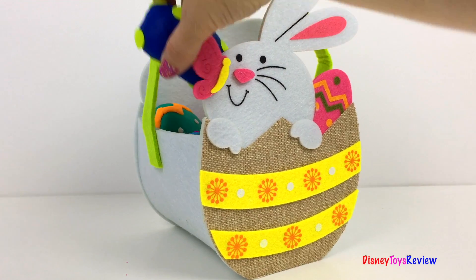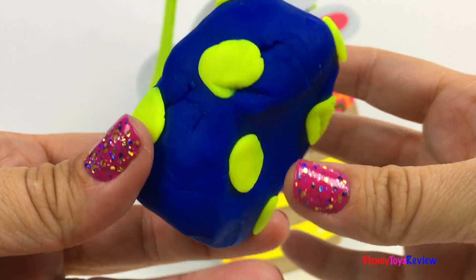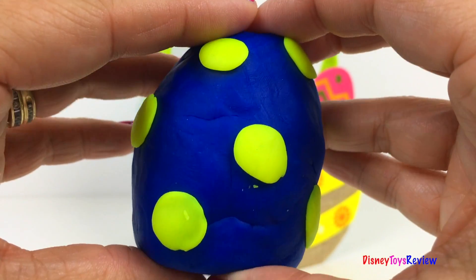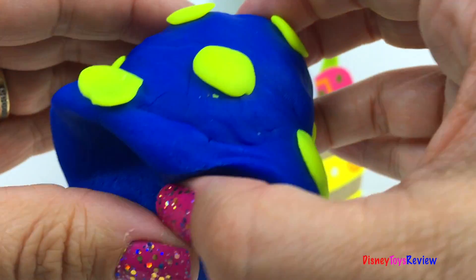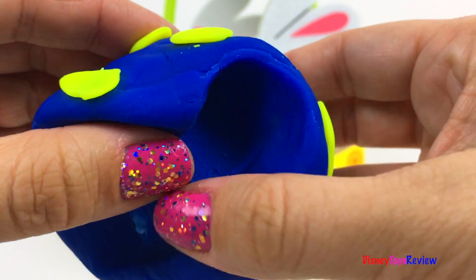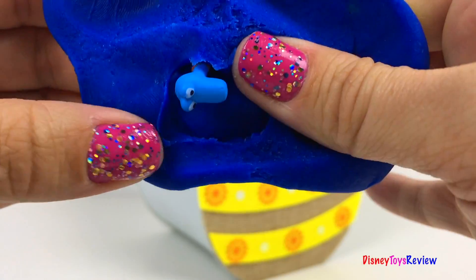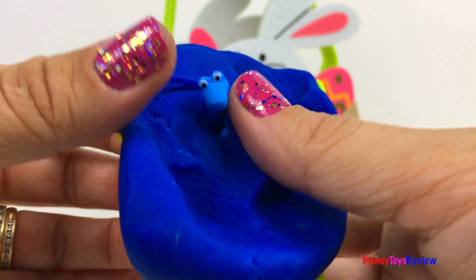What's in our basket? Ooh, an Easter egg. It's got polka dots. Look, it's Stuffy.